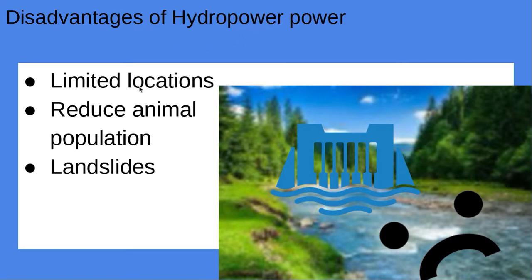Disadvantages of hydropower: limited locations, reduce animal population, and landslides.